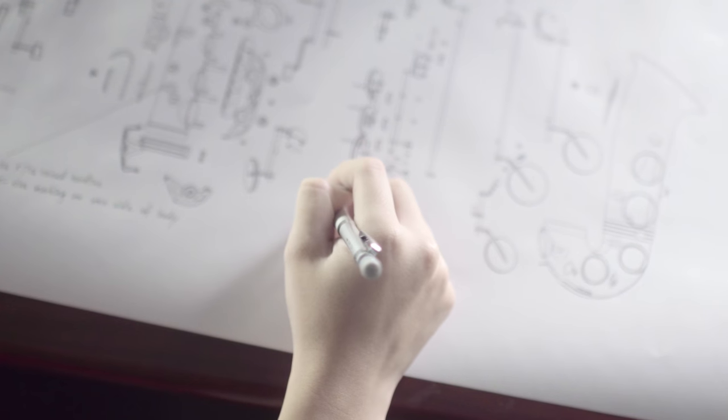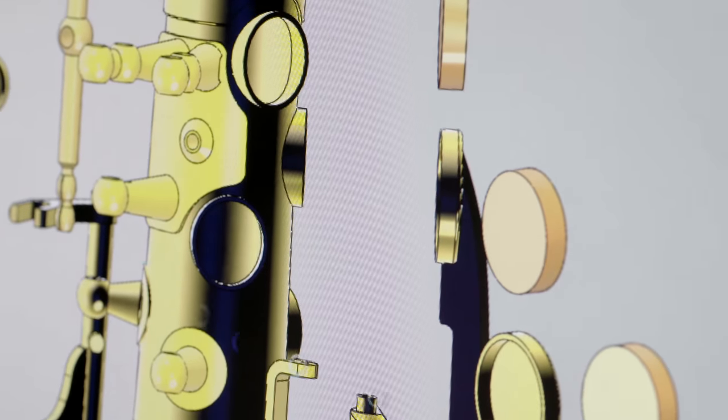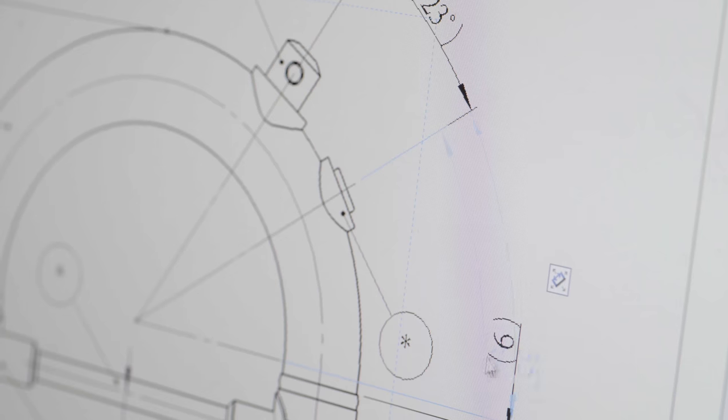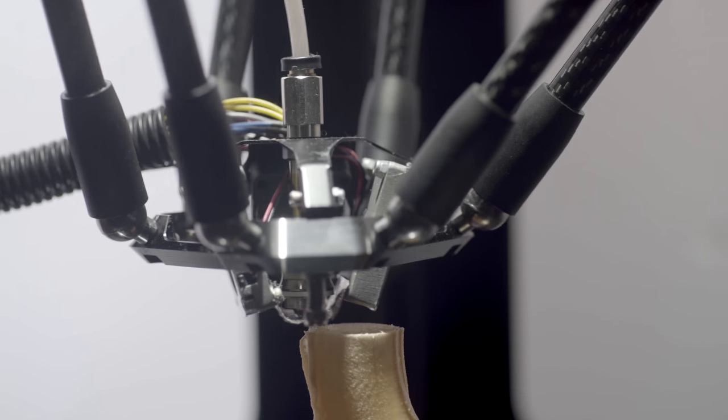The journey starts here at the designer's desk. The designer is both artist and engineer. Aided by state-of-the-art 3D modeling techniques, innovation, mechanical accuracy, and visual appeal are but a few of their responsibilities. From concept to realization, each Jupiter instrument is a testament to both creativity and technical expertise.